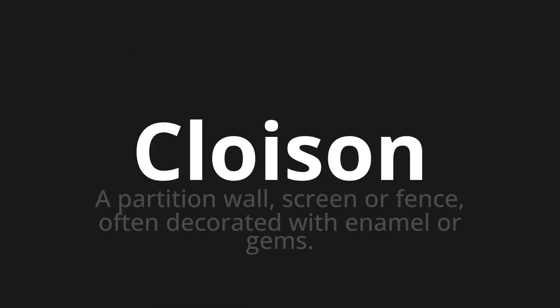Welcome to this pronunciation video. Today we will be focusing on a new word that you might find challenging or intriguing. So let's dive into today's word: Clouazon, which means a partition wall, screen, or fence, often decorated with enamel or gems.